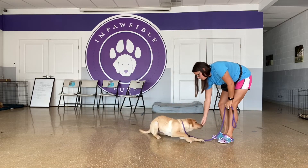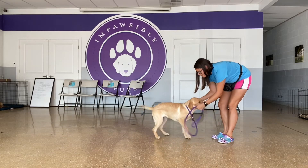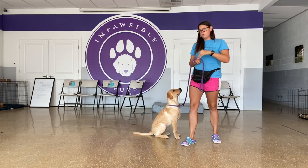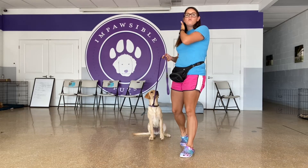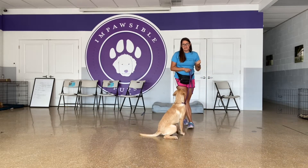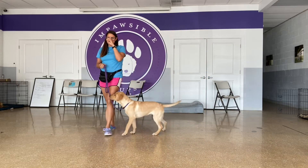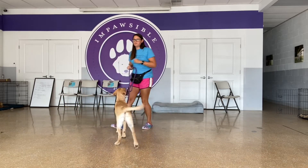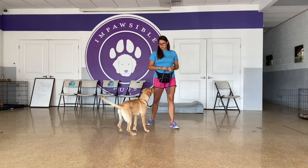I'm not doing too much with duration just yet. I want to make sure he understands what I'm looking for before I start focusing on the body commands and having him stay in a behavior for long periods — mostly because he's a little puppy. I want to make sure he really understands before I put all that weight onto him.